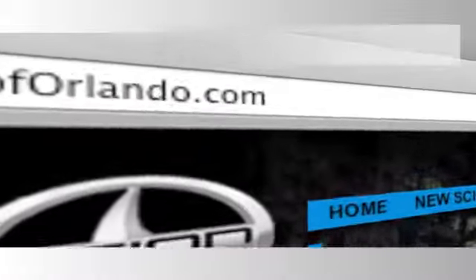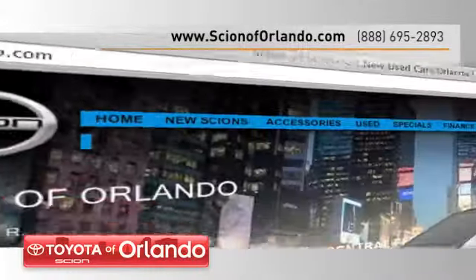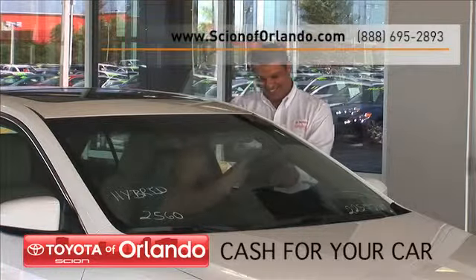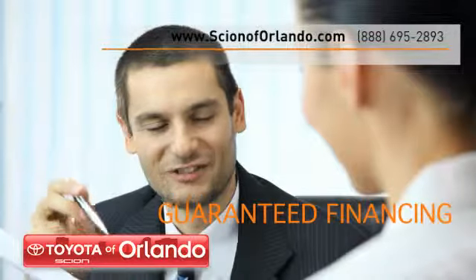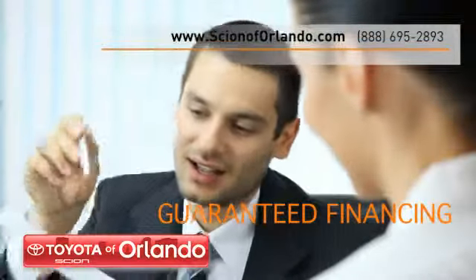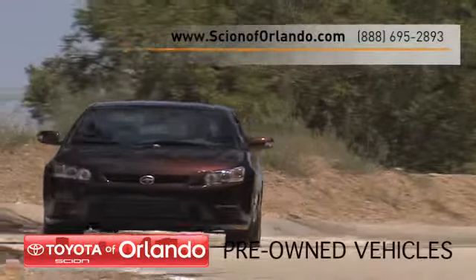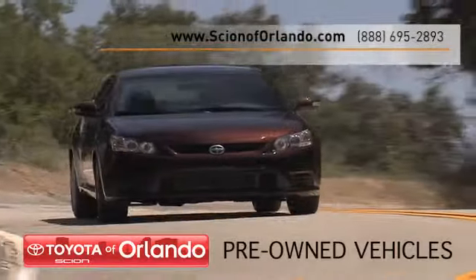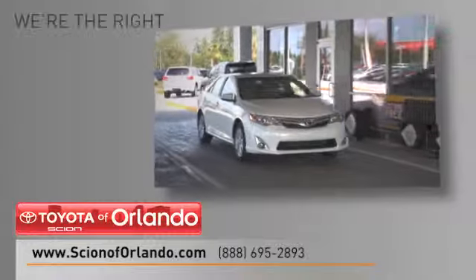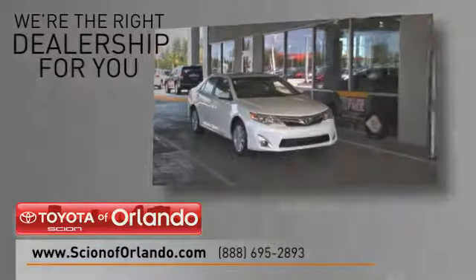Visit us online at www.scionoforlando.com. While you're there, learn how you can receive a cash offer for your car, even if you don't buy one of ours. Find out how to get guaranteed financing on all of our used vehicles. Get information about how all of our pre-owned vehicles go through a rigorous inspection process, and read more about Scion of Orlando to see why we're the right dealership for you.